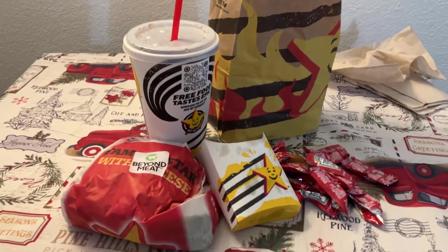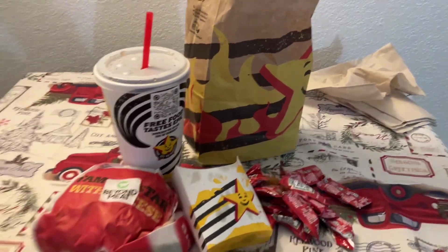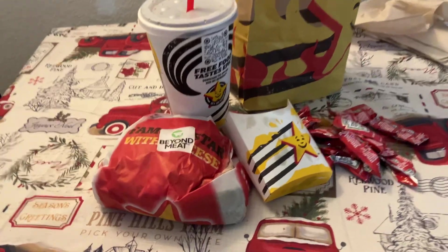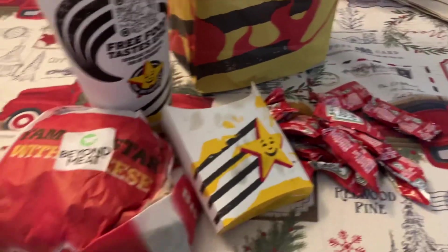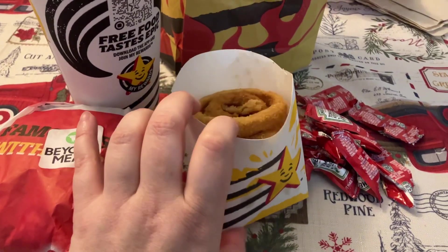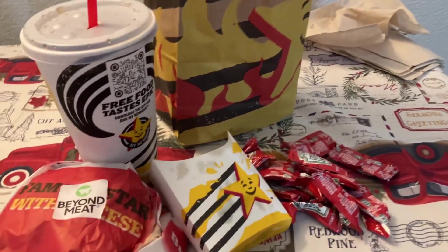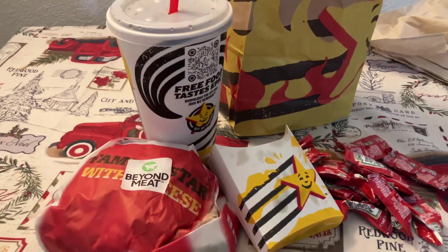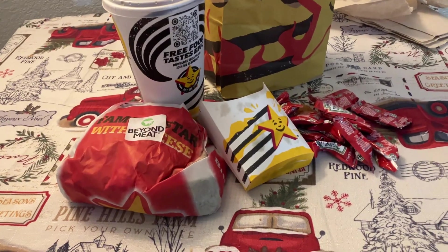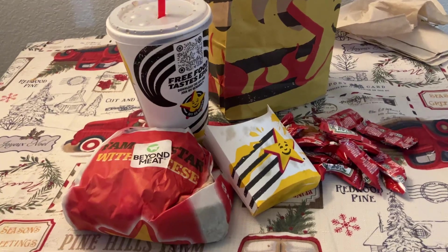Okay guys, today's deal is pretty awesome and you have a little bit more time to do it. It is basically a free Impossible Burger at Burger King and onion rings for less than a dollar — basically 90 cents including tax. They just threw in a drink too. I got all of this for less than a buck, I cannot believe it, it's amazing.